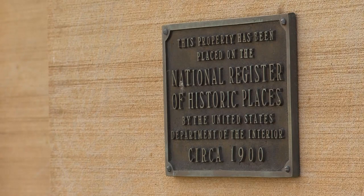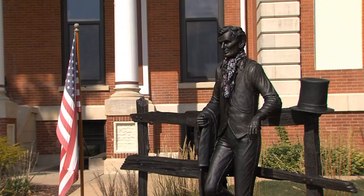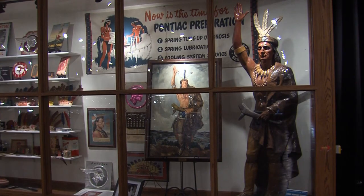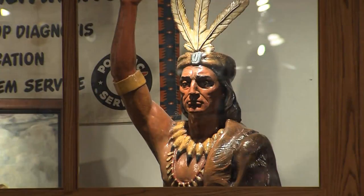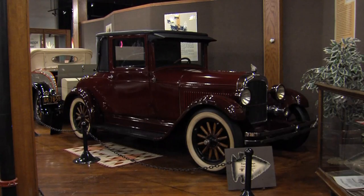Pontiac history dates back long before Route 66. Highlights include the construction of the courthouse in 1875, ties to Abraham Lincoln, and how the city got its name — which isn't automotive related. Chief Pontiac was a very strong leader, known for getting all the various tribes together to coordinate an assault effort back in the 1740s, when there was no internet, no radio, no form of media. Because of his strength and power, the Pontiac automobile was named after him.